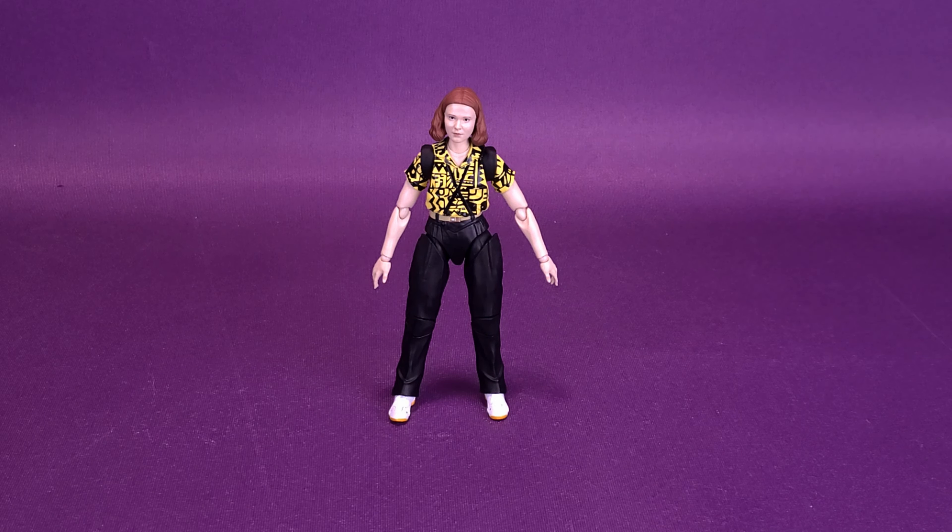Unfortunately for accessories, what you see is what you get. 11 doesn't come included with a display stand, nor does she come included with any accessories that can be held in her hand — sort of the bare bones approach. I would have hoped at the very least they could have included a display stand with the character's name on the front and maybe Stranger Things on the top. So we can skip right over the accessory end of things and jump right into the positive points and some notable negative points.